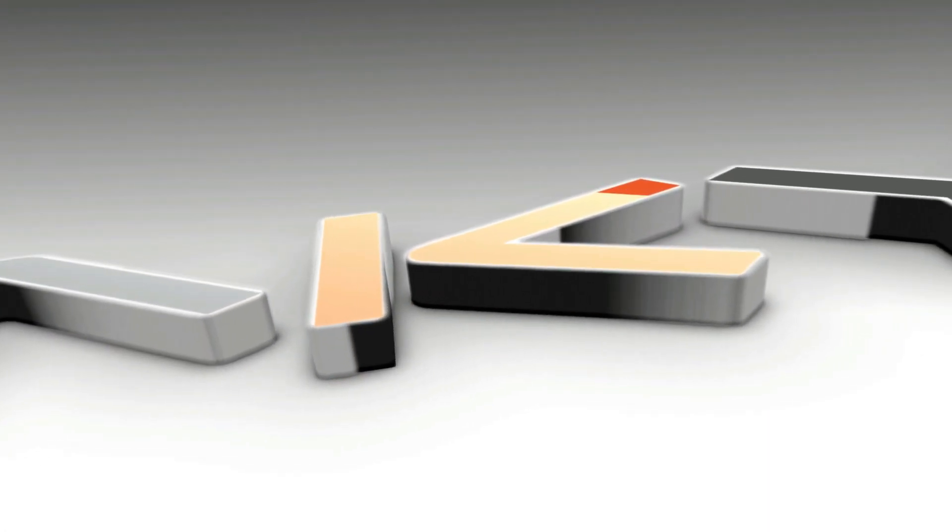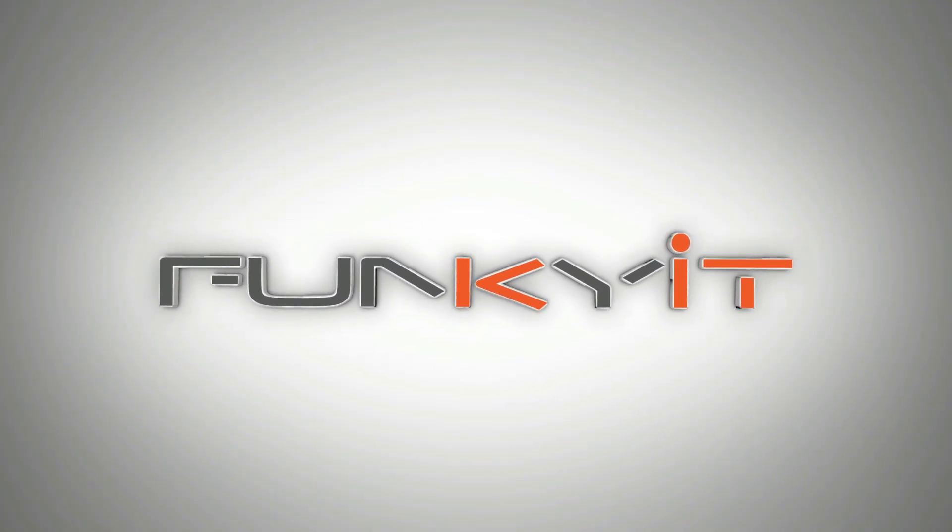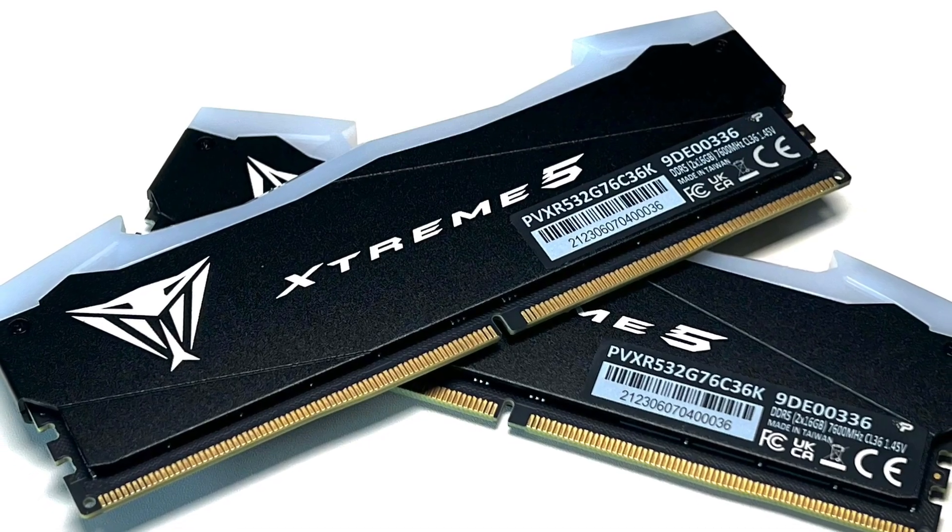Hey, what's up guys, Winston here. Today we'll be taking a quick look at the Patriot Viper Xtreme 5 DDR5 7600 32GB kit. These memory modules are rated to run at DDR5 7600 with a CAS latency of 38-48-48, operating on a voltage of 1.45 volts.